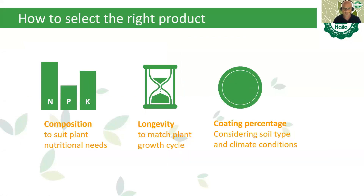How to select the right product? Three key elements: first, the right composition — the right NPK to suit plant nutritional needs. Second, longevity, which is affected by the expected temperature along the crop cycle. Third, coating percentage, which is affected by soil type and climate conditions such as expected precipitation. Our people have the knowledge to suit the right coating percentages.